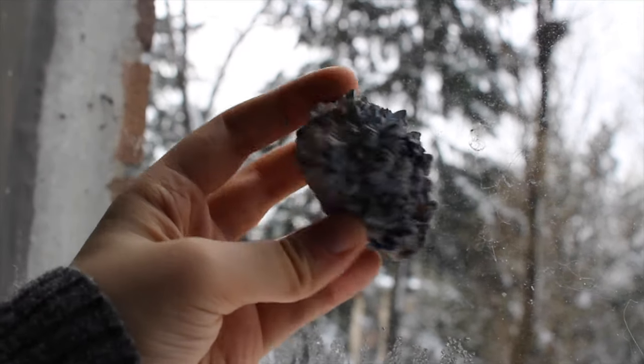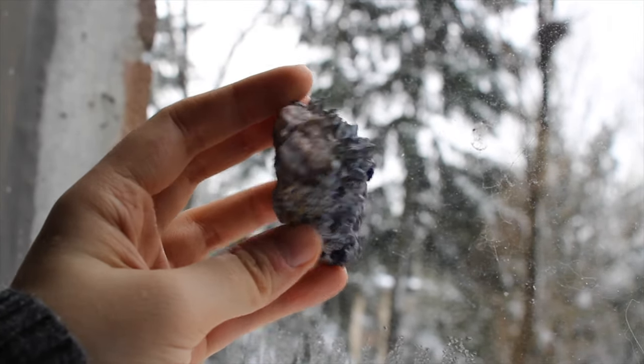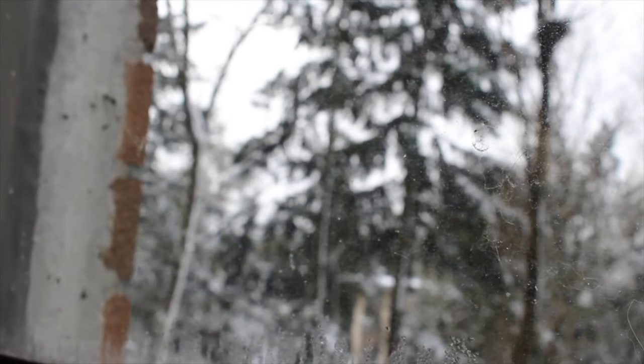This is my azurite on quartz — so cool. There's some light blue coating on the quartz and then also these beautiful azurite blueberries on there.